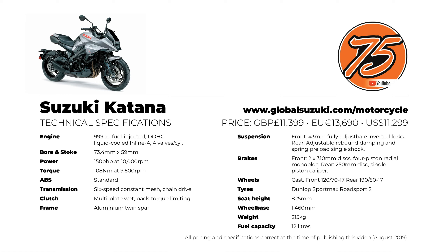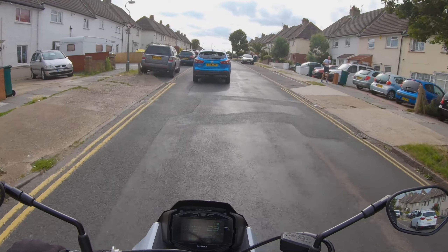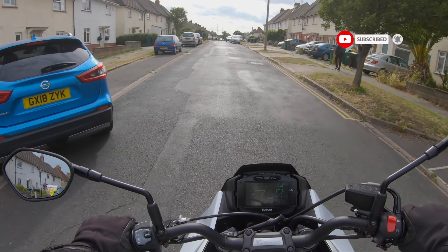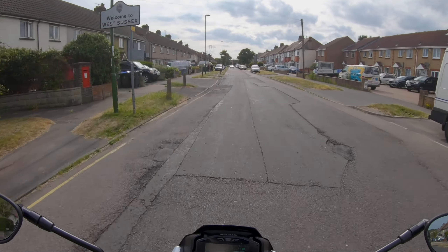Overall, while its unique retro styling influences are taken from the original Katana, this offbeat-looking motorcycle did indeed grow on me in the flesh. I would certainly recommend taking one for a test ride — you'll soon see why Suzuki resurrected the Katana. It's nice to see a manufacturer trying something different. If you enjoyed this review of the Suzuki Katana, kindly on loan from On The Wheel in Southwick, then please do subscribe and smash that bell. Until next time, thanks for watching.